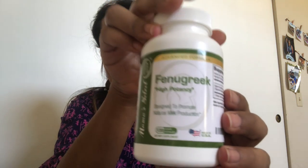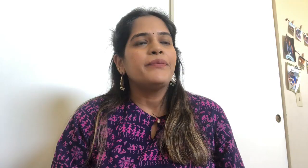I also take fenugreek supplements, which are absolutely safe, but use your personal discretion with anything recommended online. I'll leave a link for these exact capsules in the description box. This is a 120-capsule jar and the recommendation is up to six capsules per day. I personally take about three to four capsules and that's working fine for me.